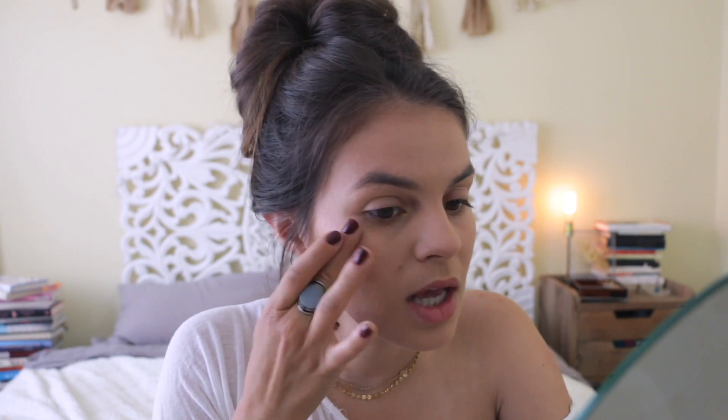I just love a button-up — they can be worn in so many ways. You can tie it at the waist, wear it open over a cute crop top, or totally buttoned up and tucked into the front of some high-waisted jeans. It's just so versatile. I have so many button-ups and I wear them all the time — they're my jam.